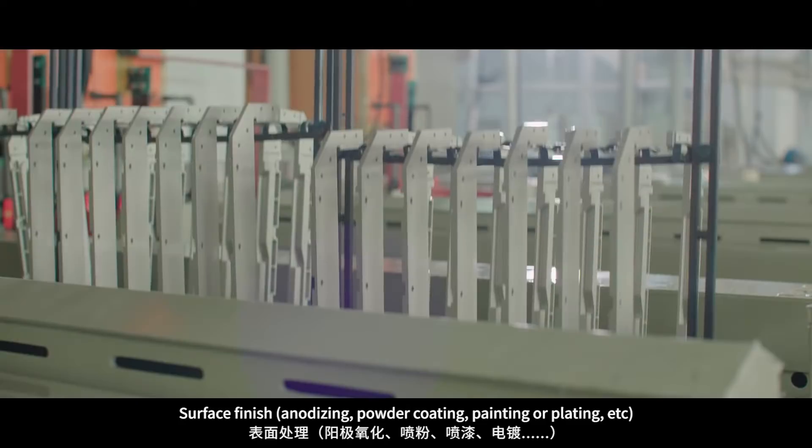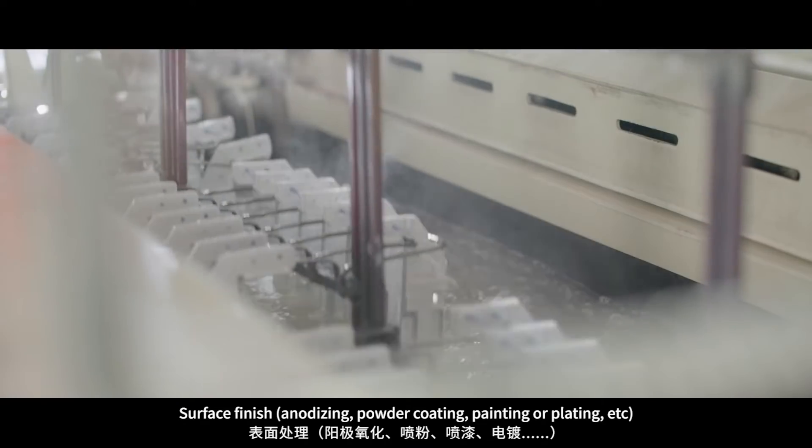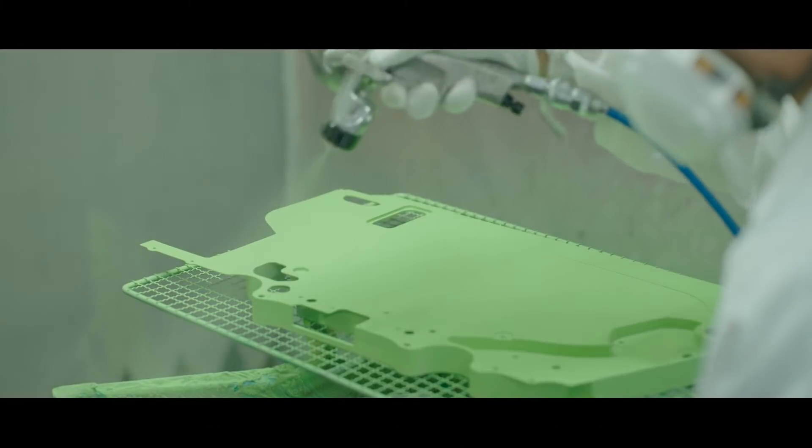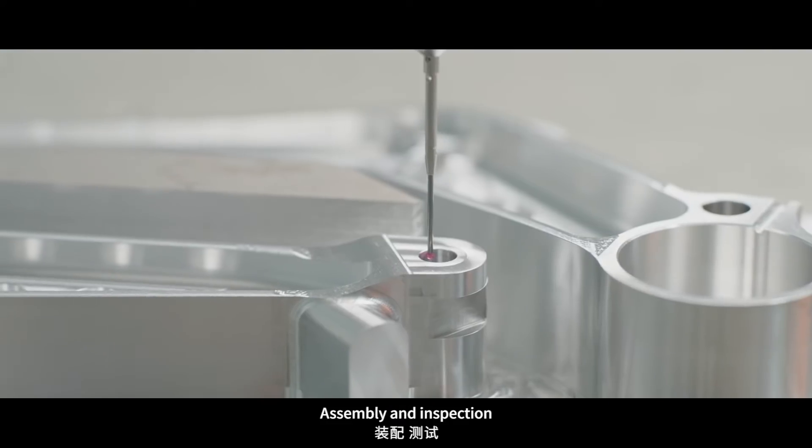Step 6: Surface finish, anodizing, powder coating, painting or plating, etc. Step 7: Assembly and inspection.